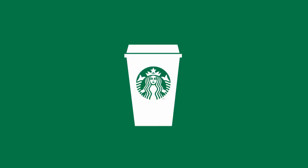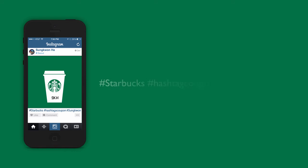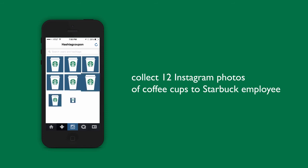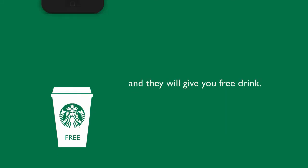Here's how it works: purchase Starbucks coffee, draw your image on the cup, take a picture, and upload it to Instagram with hashtags. If you collect 12 Instagram photos of coffee cups, Starbucks will give you a free drink.